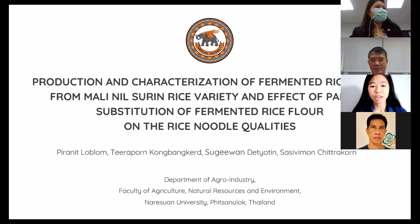The full topic is the production and characterization of fermented rice flour from Malininsulin rice and the effect of partial substitution of fermented rice flour from Malininsulin rice on rice noodle quality. The content for presenting is included in this slide.